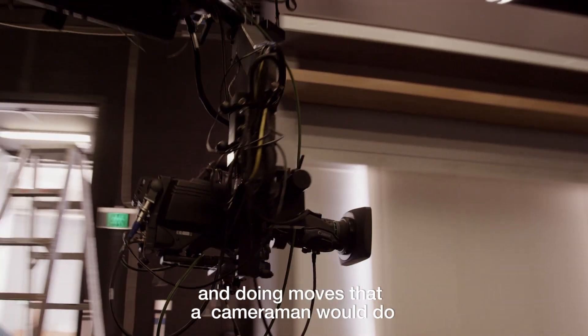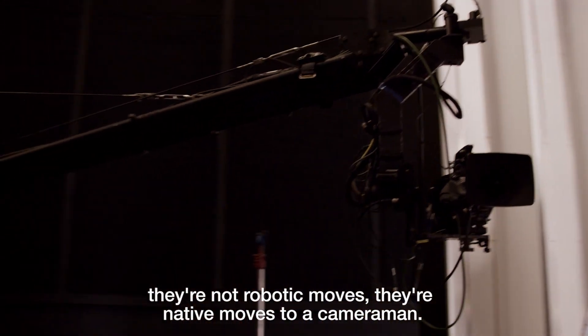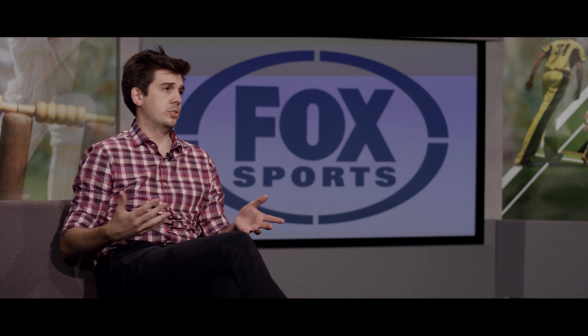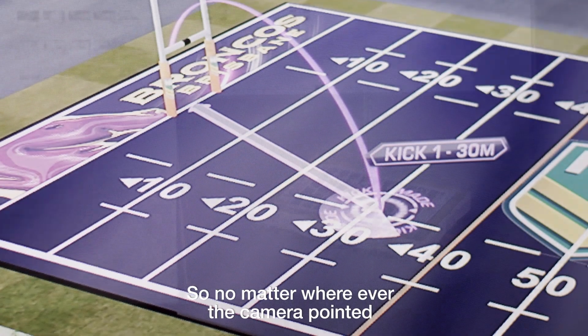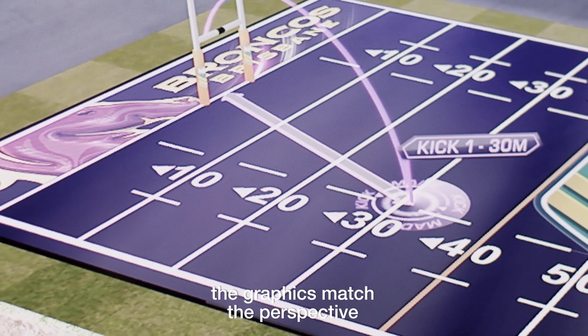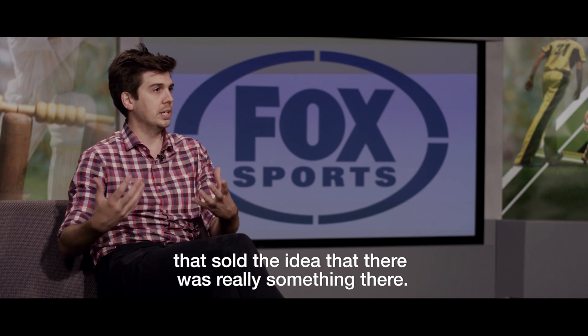What really sells this graphic system to a viewer is that you have a real cameraman shooting the set and doing moves that a cameraman would do — not robotic moves, but native moves to a cameraman. So we needed a solution that would track that data and feed the Viz engine in real time to render the 3D graphics. So no matter wherever the camera pointed, the graphics matched the perspective and basically locked to a position within the set that sold the idea that there was really something there.